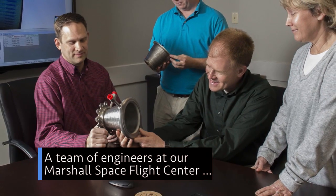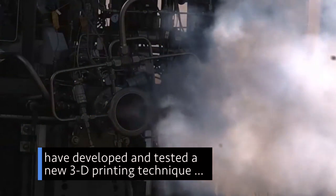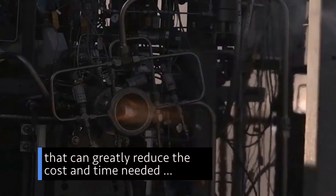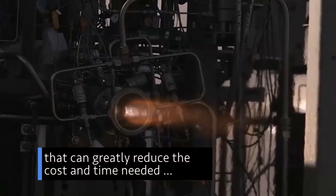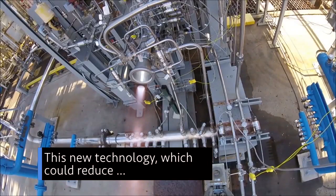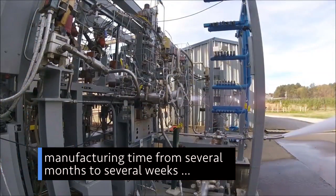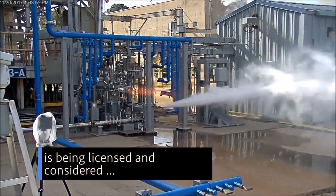A team of engineers at our Marshall Space Flight Center in Huntsville, Alabama have developed and tested a new 3D printing technique that can greatly reduce the cost and time needed to make rocket engine nozzles. This new technology could reduce manufacturing time from several months to several weeks, and is now being licensed and considered in commercial applications across the industry.